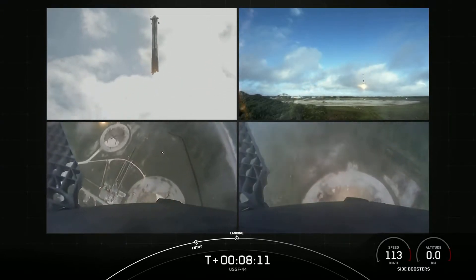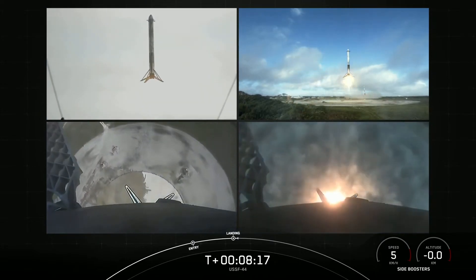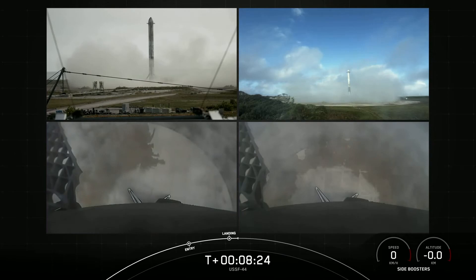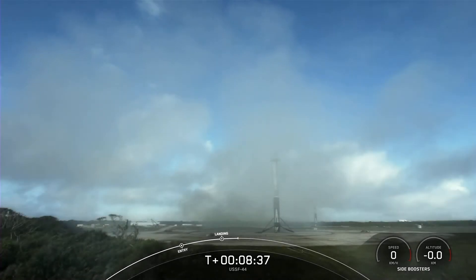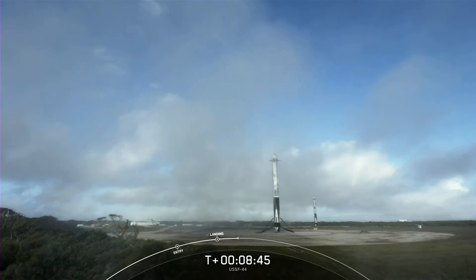There, we just heard sonic booms. And there you have it — we have successfully landed both Falcon Heavy side boosters at landing zone one and landing zone two. What an incredible sight. With these two side boosters, this marks the 150th and 151st overall successful landing of an orbital class rocket.